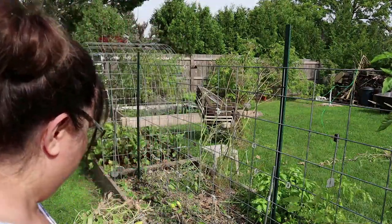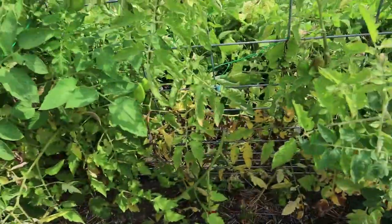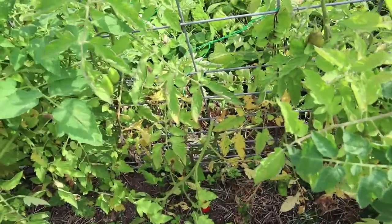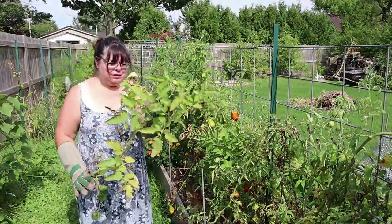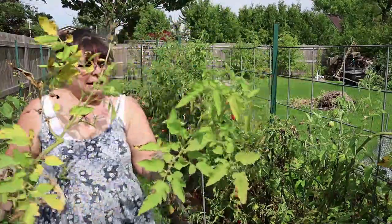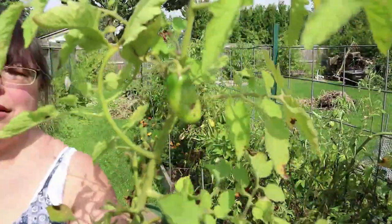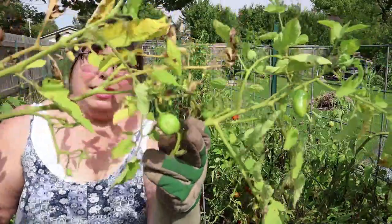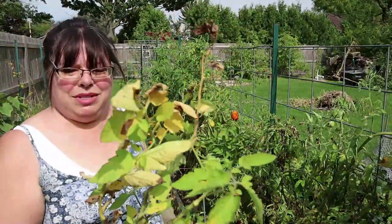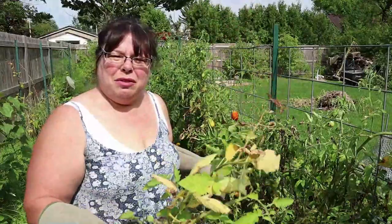Cucumber vines are down. As I go through the tomatoes, if there are plants that are yellow like this — so this was a whole tomato plant, it's got a tiny little tomato on it and a couple here — but by the time it takes for these to come to mature and ripen, it's not worth my time for one tomato because I've got tons in the freezer right now. So I'm just going through and taking all of these out.